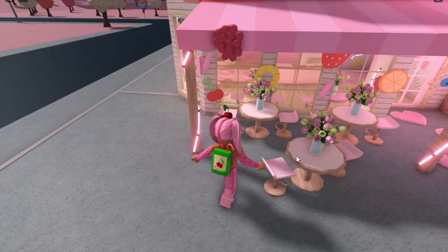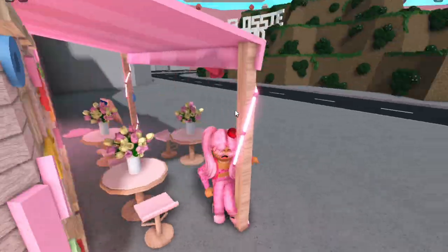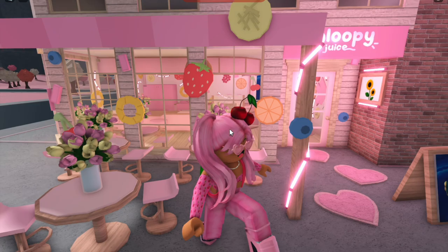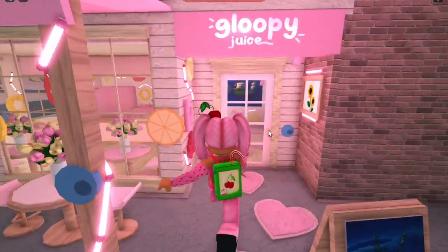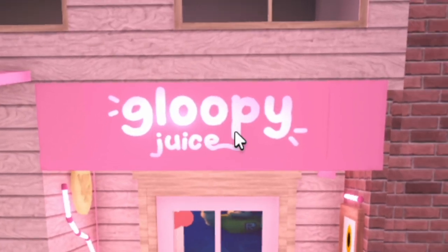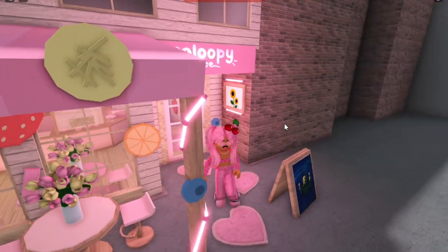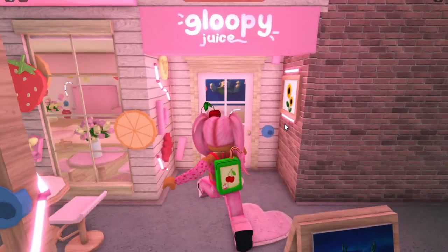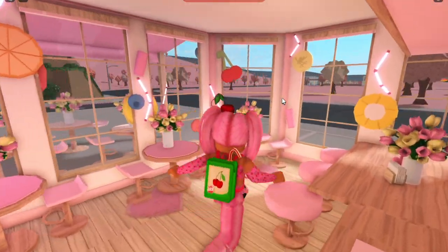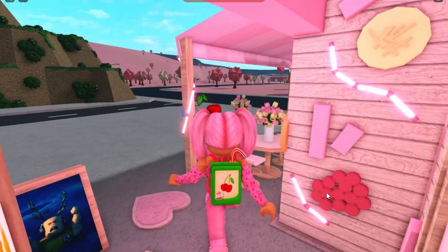Anyway, it doesn't matter - I'm going to show you guys where I'm up to because we're pretty much finished now. Look how cute this looks! I finished the tables outside to match the inside, added some fruit on the little canopy, some LEDs going around, and a bunch of fruit near the windows which looks super cute. I also decorated the door area. And look at this beautiful sign up here - I used that person's hack and we have a 'Gloopy Juice' neon sign. Oh my gosh, it's adorable!